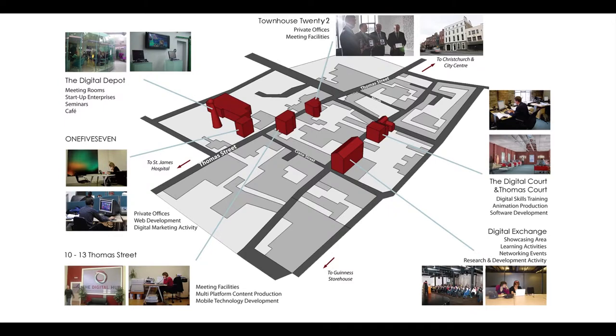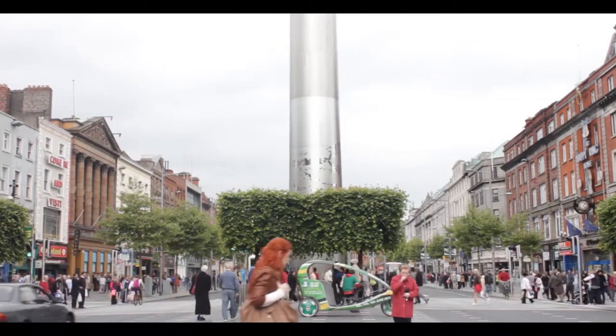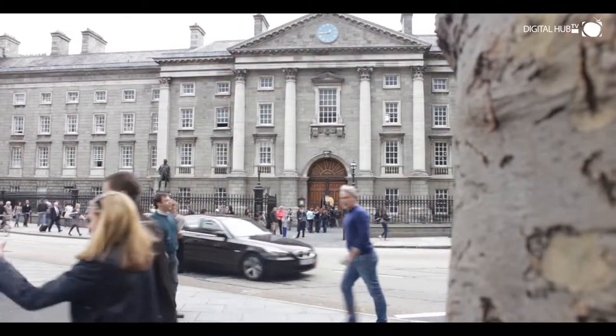Our thriving 9-acre campus is situated on the doorstep of Dublin's city centre, with convenient access to all modes of public transport, and a stone's throw from many third-level institutes and research centres.